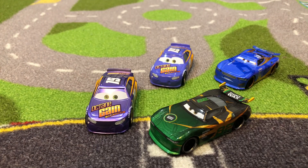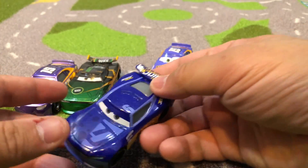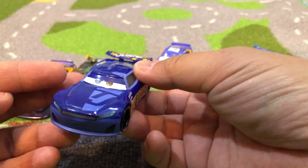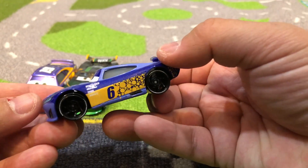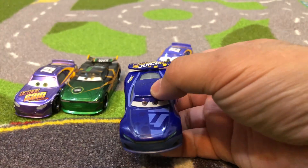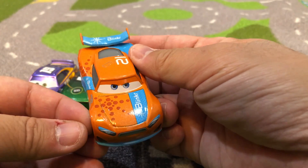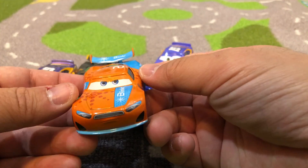So some Disney Cars are based after actual NASCAR racers. For example, here's another blue car — this is Bubba Wheelhouse, he's actually based on Bubba Wallace Jr., who's one of the prominent African-American racers in NASCAR. And fun fact, Bubba Wallace Jr. is friends with another NASCAR racer, Ryan Blaney, and Ryan Blaney is the inspiration for this car — Ryan Inside Laney. So there you go.